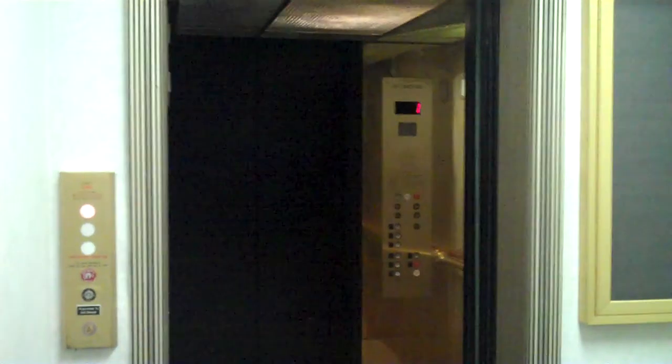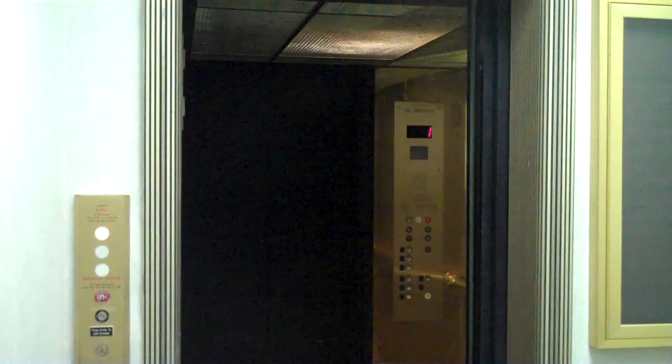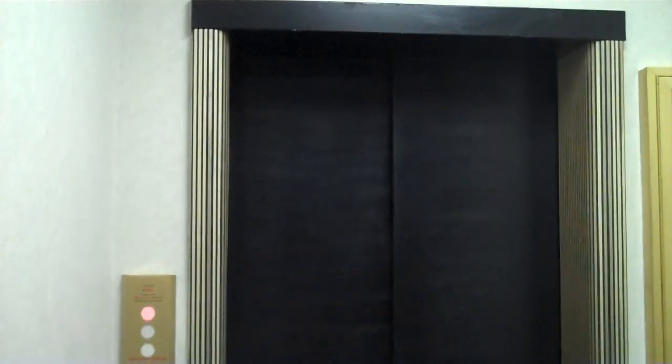It may have been modernized by Schindler, or when Westinghouse and Schindler were one and the same. There she goes. That was the elevator.